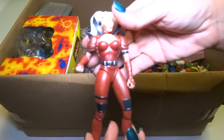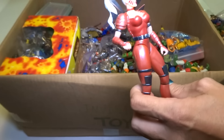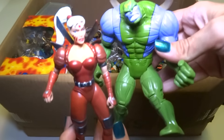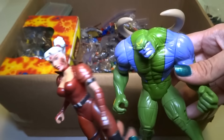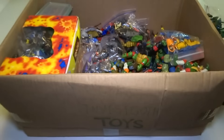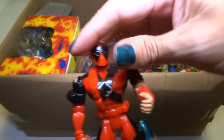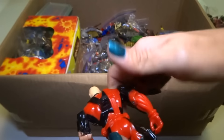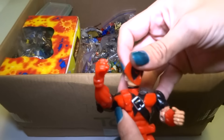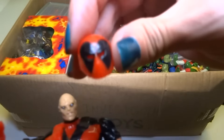Oh look, Zealot! She's really cool — she's from WildCats, like Maul. She goes with him. She's usually got swords; they might be in this box, they might not be. She's really cool. Oh look, it's Deadpool! Oh look, his mask comes off — I've been looking for this one, I haven't seen it in years. There are eye holes in the mask. Super cool.